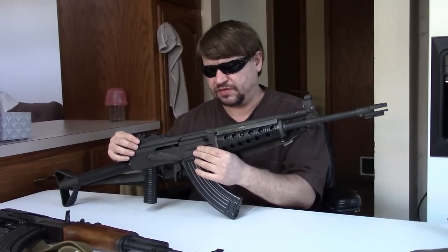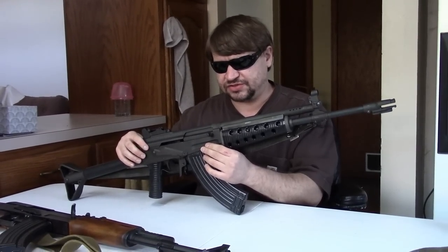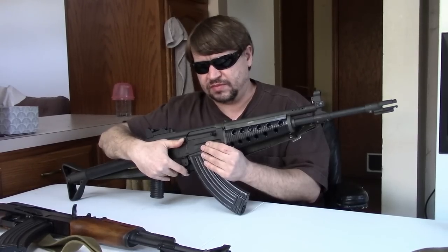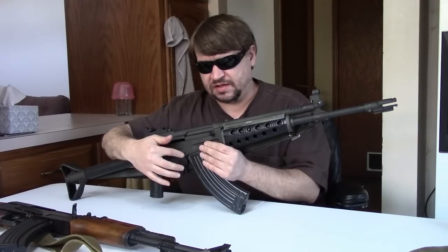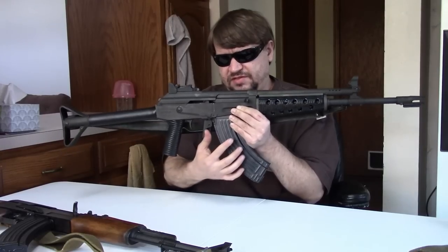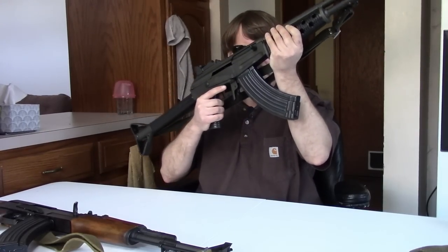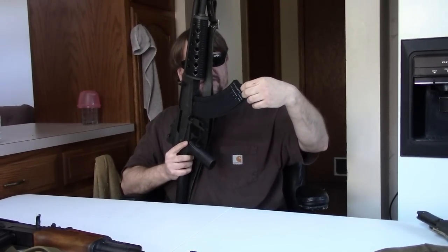The dust cover is one of the few serialized parts on these guns — serialized to its receiver to ensure proper fit. We have an AK-style safety in three positions: safe, auto, and semi. There's an extended, enlarged lever or shelf, and also an extended mag release with a protector.